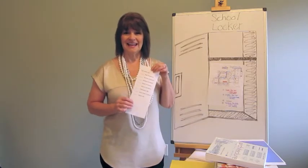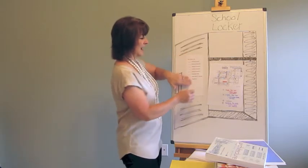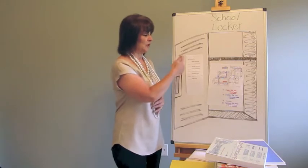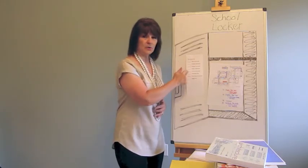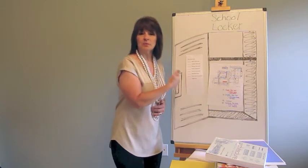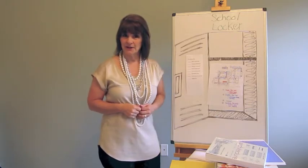The fourth idea is an end-of-the-day checklist, because sometimes our students have trouble getting things from school to home. So if he or she has a checklist in their locker, they can go right down and see what homework they have, what permission slips they need, what supply list they need, and check it right off. It's a nice visual reminder in their locker.